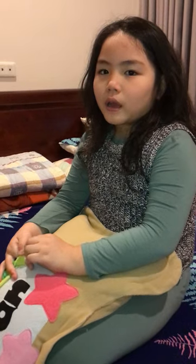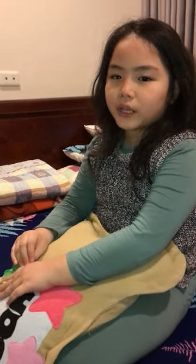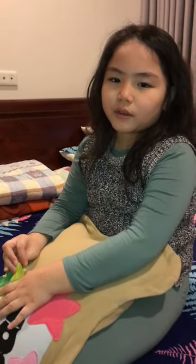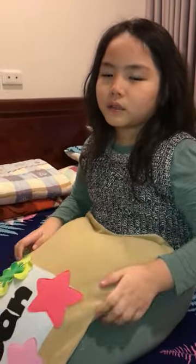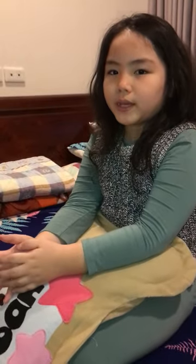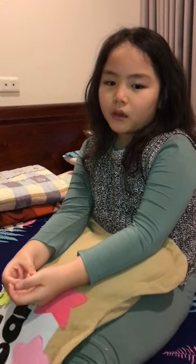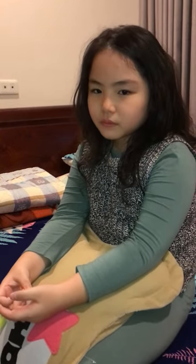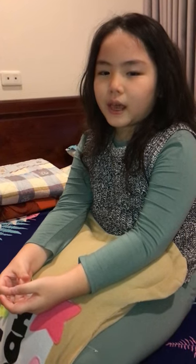One. What does Mary want to eat? Mother, can I eat some fries and chicken? Mary, yesterday we had chicken. So do you like to eat fish with fries today? Okay. Now, this is an example. Now you listen and tick the box.